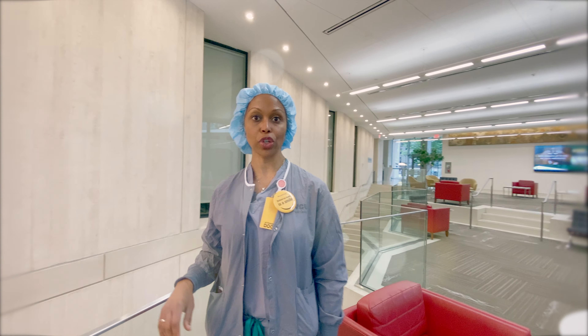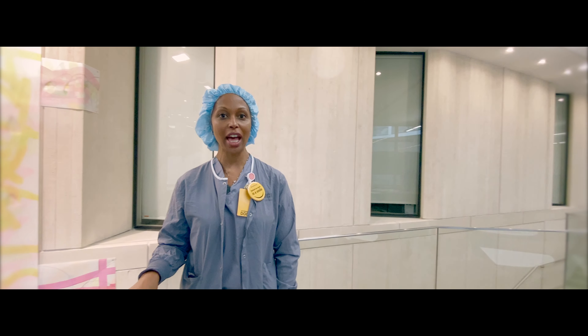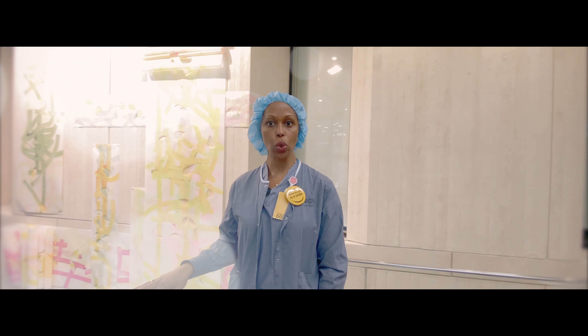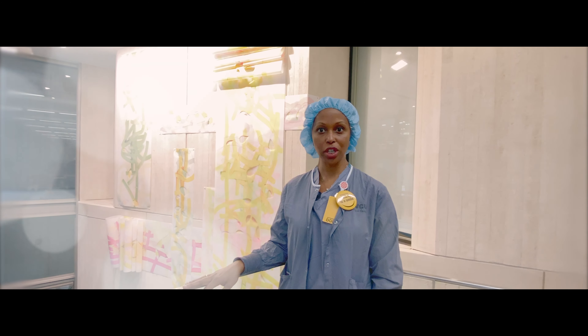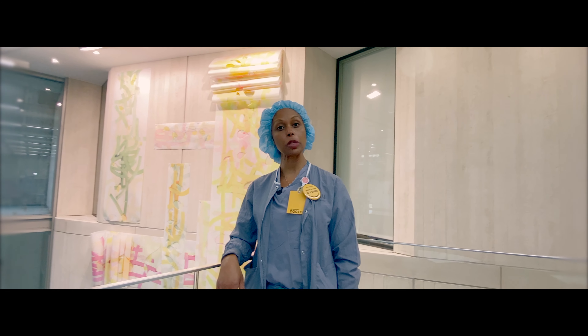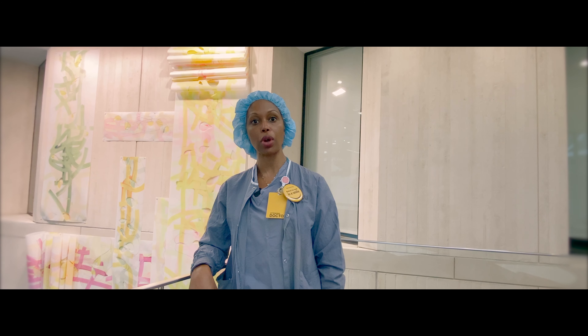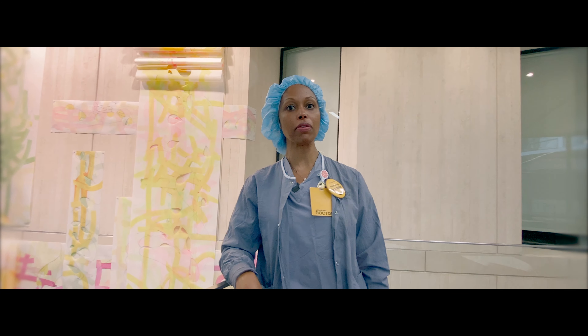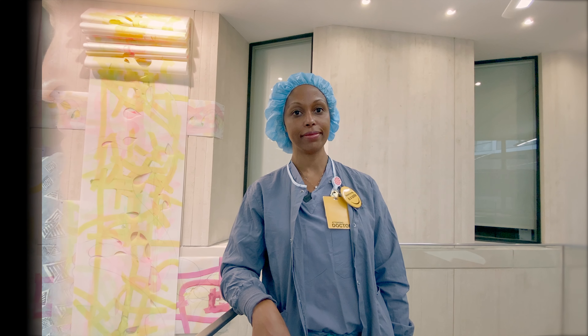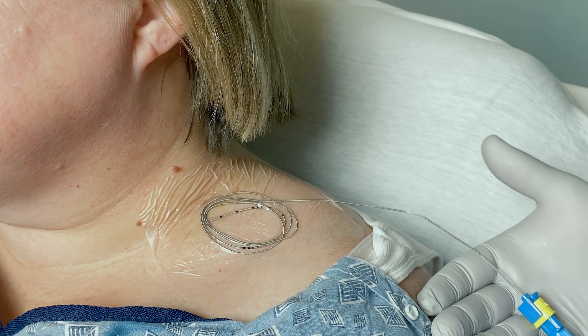Hello, you have just viewed the video Nerve Catheter Care After Surgery, which described how to take care of your nerve catheter. Now we will go over commonly asked questions and provide you with instructions on managing your nerve catheter. While we do not expect that you will have any serious problems, we want to provide you with information on common patient experiences with a nerve catheter.